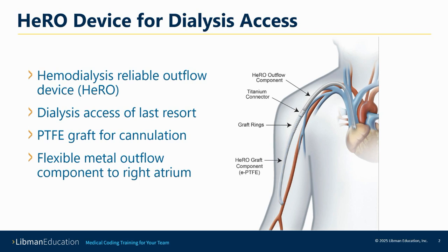Many of the AV fistulas and grafts that are used for hemodialysis will cause the central veins to clog up, and this can also cause the outflow veins of the arm to become clogged as well. This can make the fistula or graft not usable for hemodialysis. If all locations are exhausted, the patient would get one of these HERO devices.